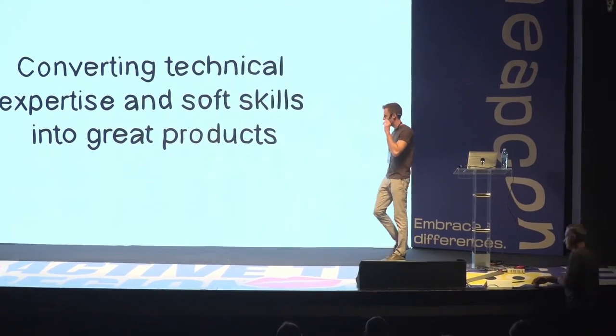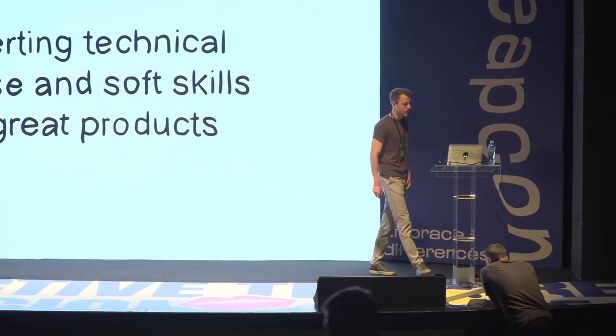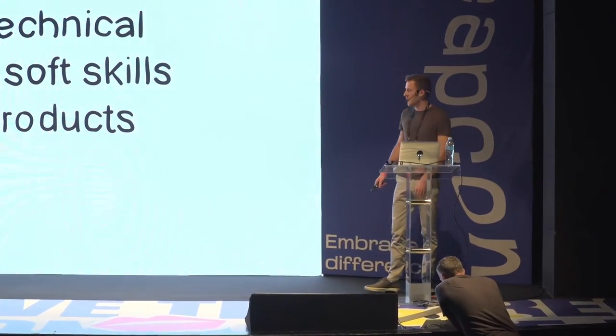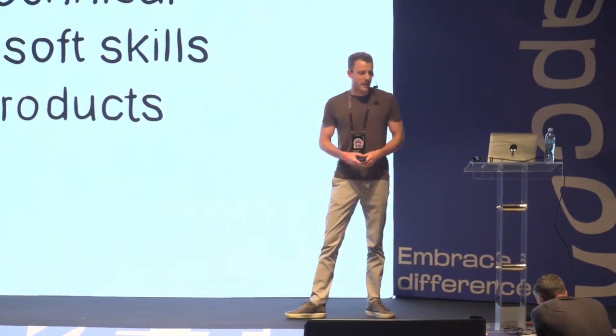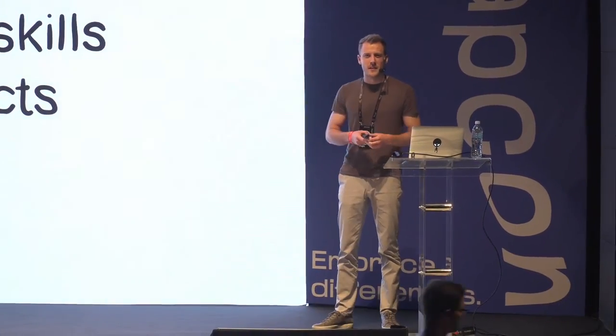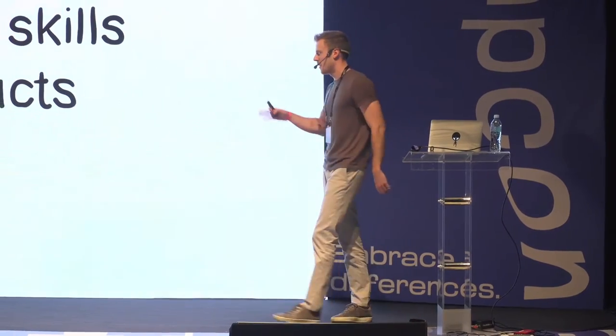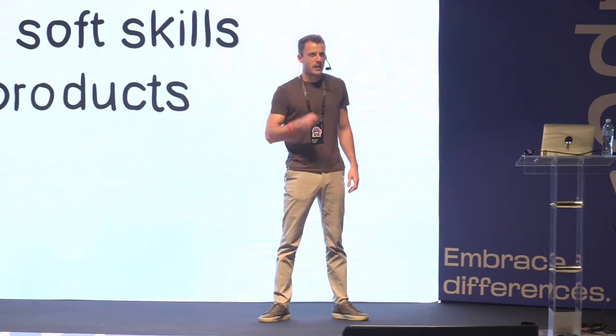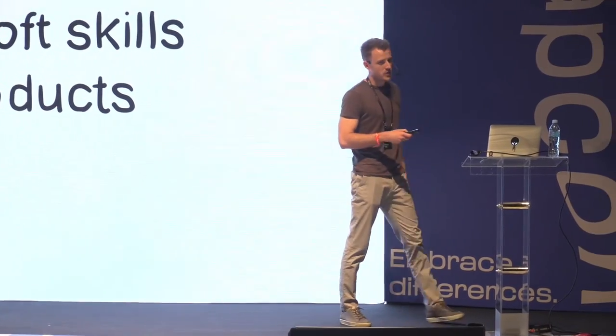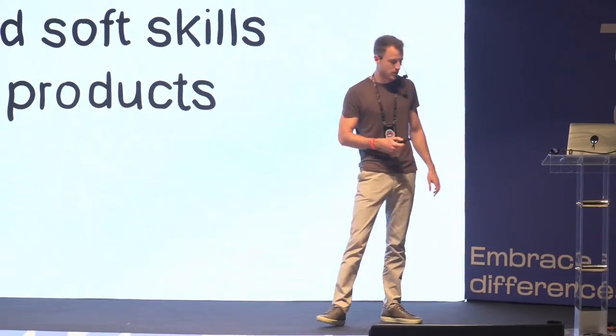Welcome. Today I'm going to be talking about how to convert technical expertise and soft skills into a great product. If you are working in the IT industry, half of this story is going to be really familiar to you. If you are working in the biology field, some parts will also seem familiar.